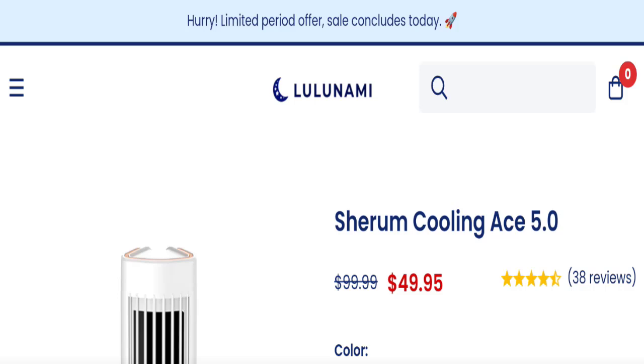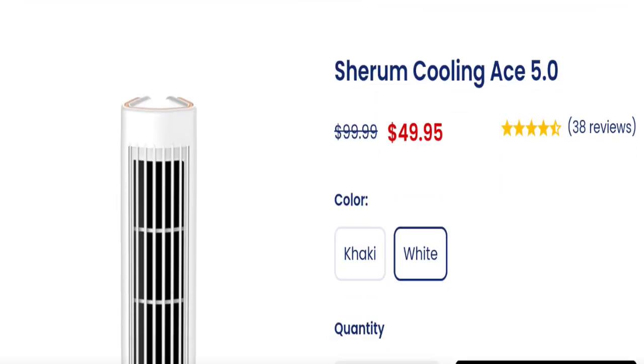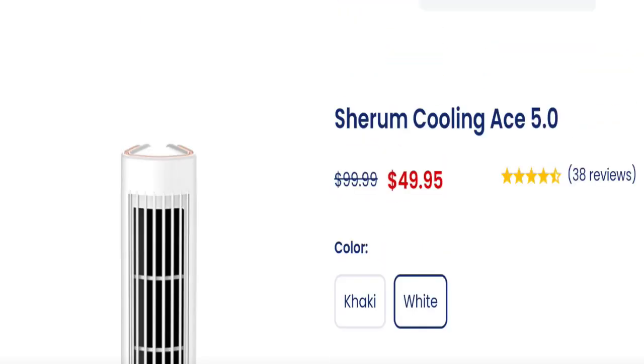Hi friends, welcome to the new video on this channel. Today we are going to discuss the topic Serum Cooling AC 5.0 reviews. In this video you will get to know all the legitimacy checkpoints of this website. People from the United States are searching for this site. This is not a guaranteed product — if you have experienced any fraud, watch this video till the end. We will share the way to get your money back.